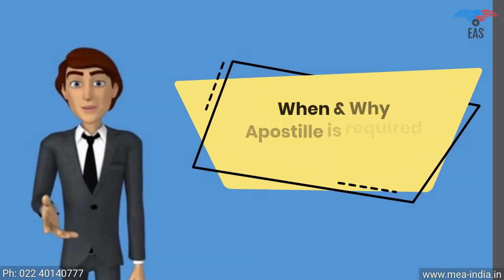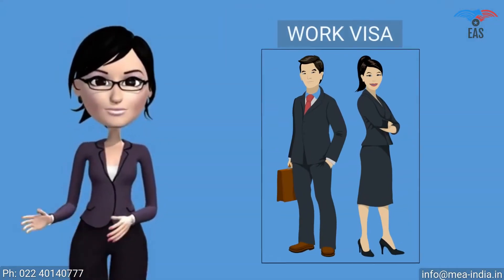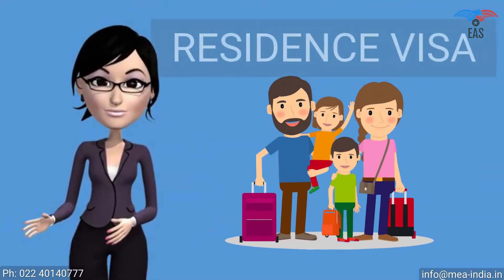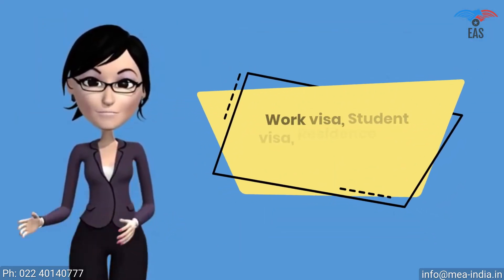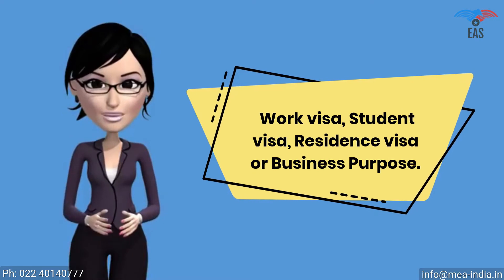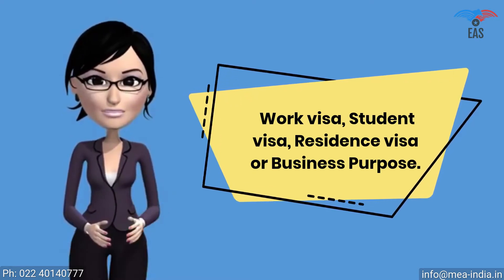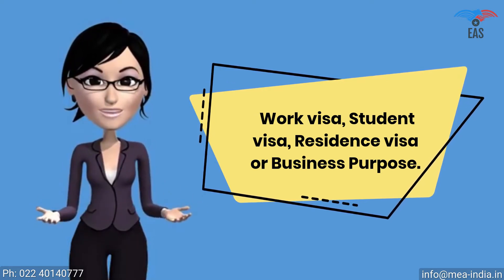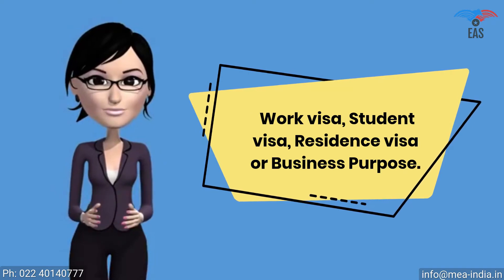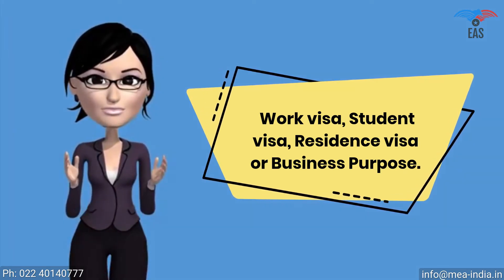When and why is apostille required for Iceland? The apostille stamp is required for a work visa, student visa, residence visa, or business purpose. It shows that you are a genuine person or company visiting or doing business in Iceland with genuine purpose. It proves that your certificate is true and can be permitted in Iceland. Apostille attestation is a report which expresses a conclusion about the reliability of a specified document.